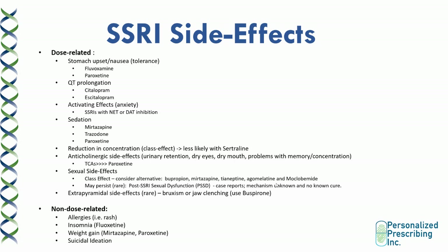There are also extrapyramidal side effects that can occur on SSRIs, and they're dose-related. These include bruxism or jaw-clenching. For patients who experience jaw-clenching on SSRIs, you can add buspirone to mitigate that side effect. Non-dose-related side effects include allergies, insomnia with fluoxetine, weight gain on mirtazapine and paroxetine, as well as suicidal ideation. If a patient experiences suicidal ideation on a drug, the best thing to do is to discontinue the medication and find an alternative.